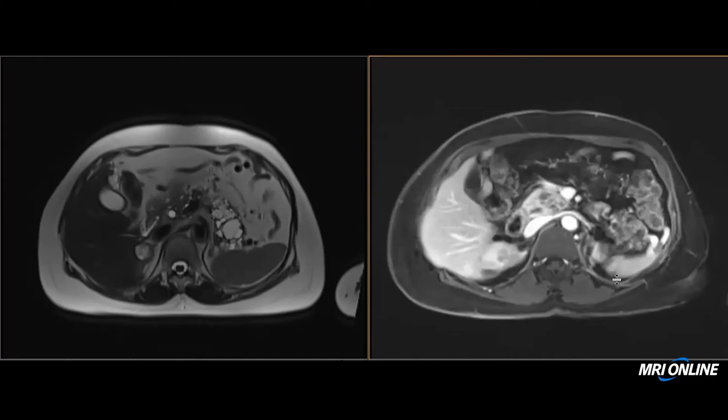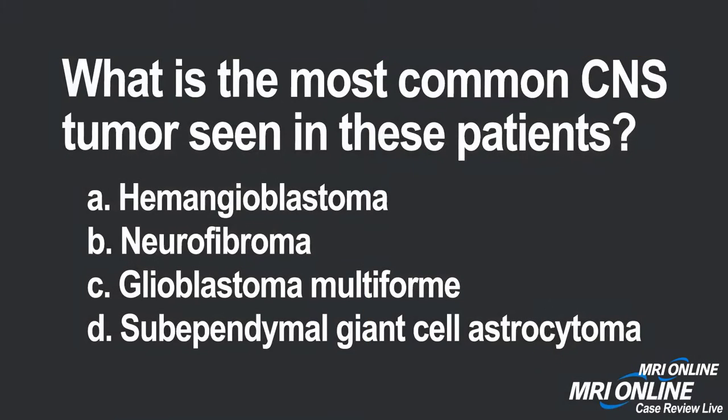Let's pose our last question for the hour. In this instance, I'm really asking the group to come up with a diagnosis of what they think this patient has. Based on that, asking you to take it a step further — what's the most common CNS tumor seen in the disease that this patient has? Is it a hemangioblastoma? Is it a neurofibroma? Is it a GBM? Or subependymal giant cell astrocytoma, known as SEGA tumors?